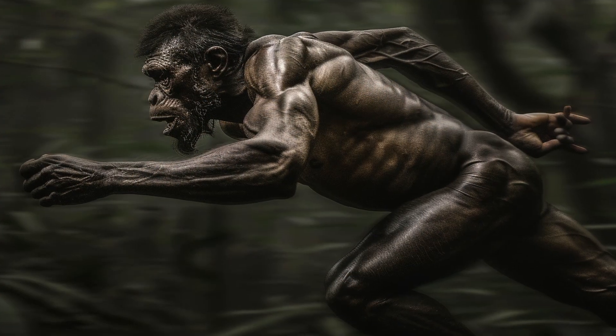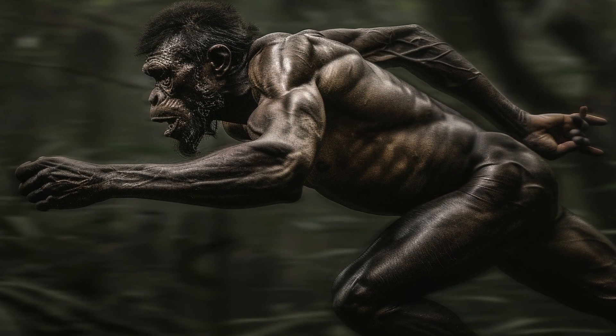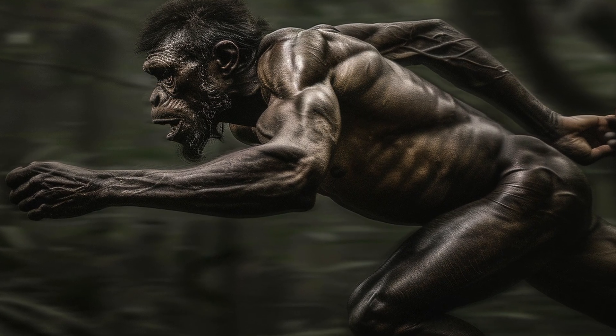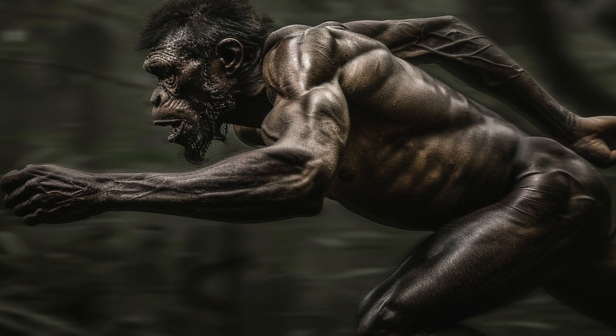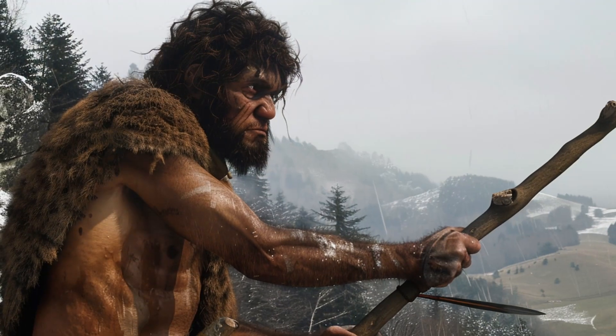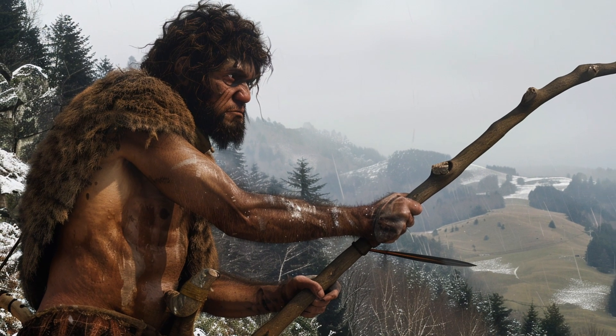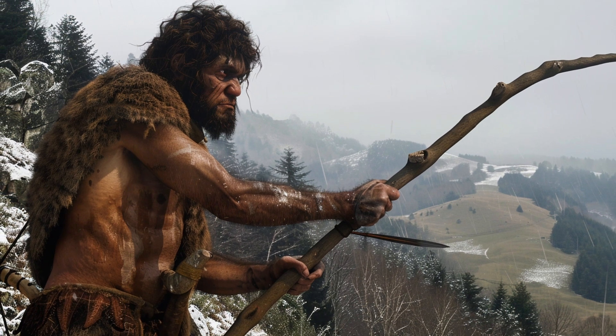Homo ergaster, for example, had to navigate the shifting landscapes of Africa, developing endurance running to hunt and scavenge effectively. Homo heidelbergensis faced the cold climates of Europe, relying on their hunting skills and social structures to survive.